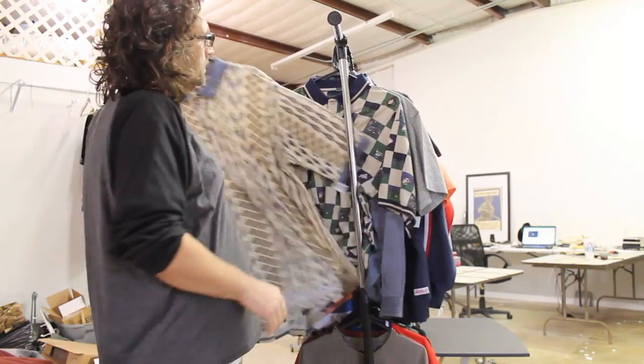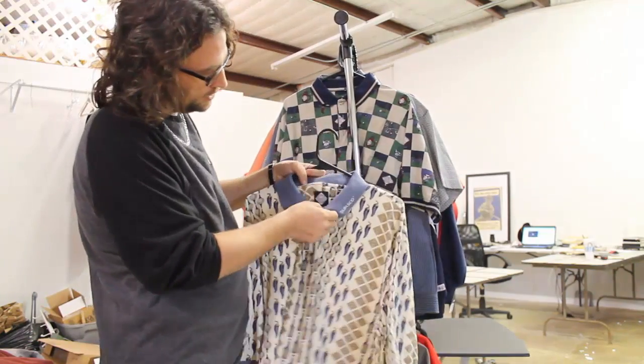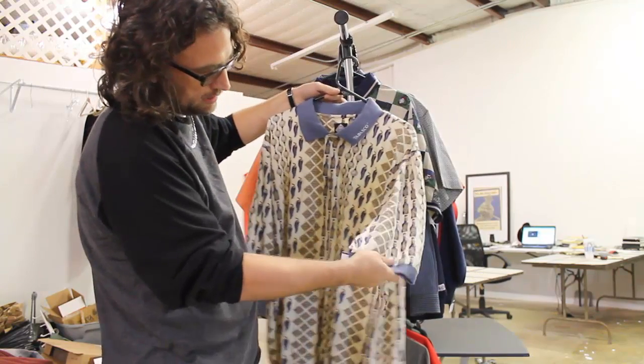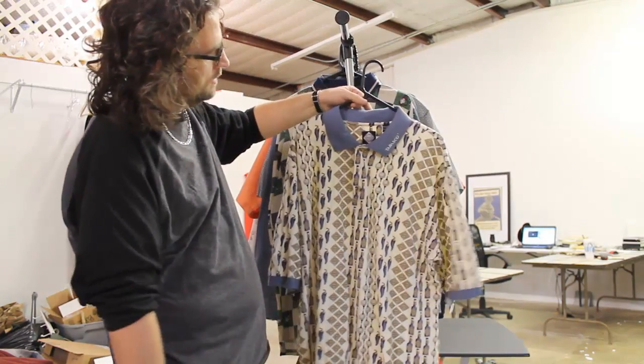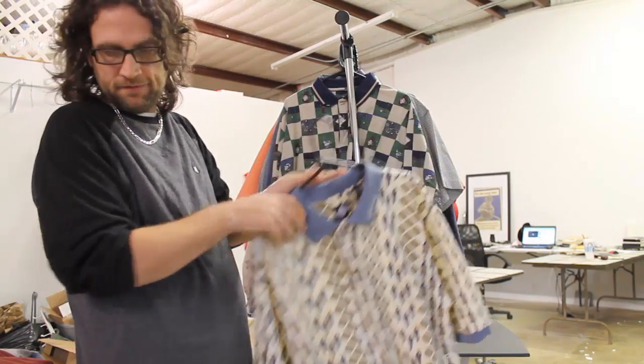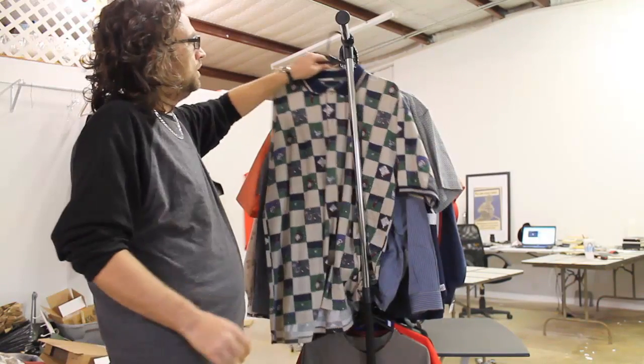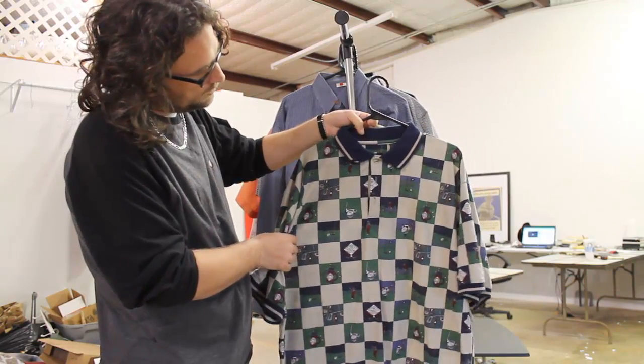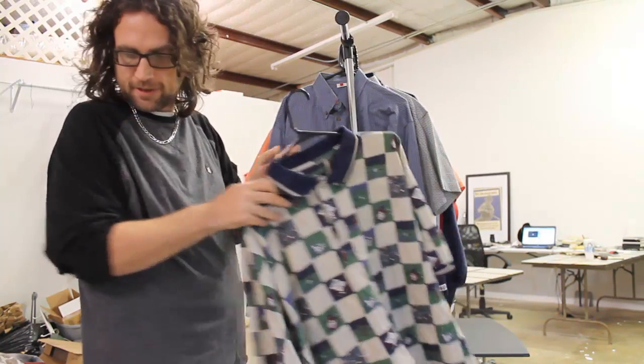These are Tabasco golf shirts, size XXL. We paid $4 for it, think we can get $15. Another Tabasco, same thing, paid $4, get about $15, XXL.